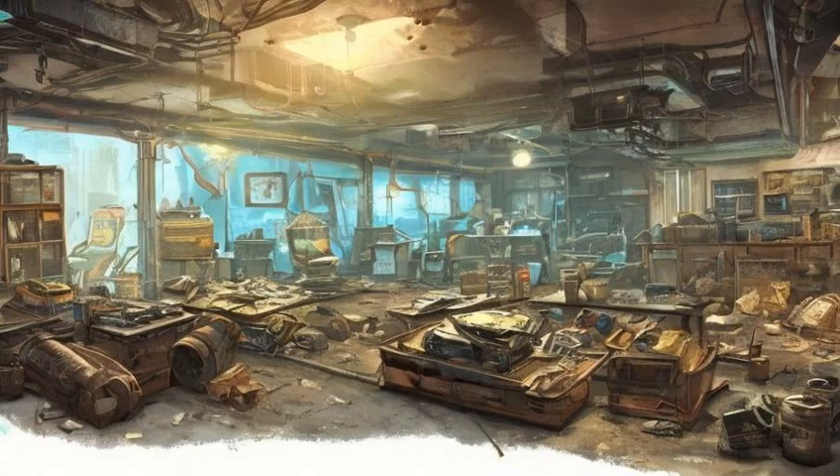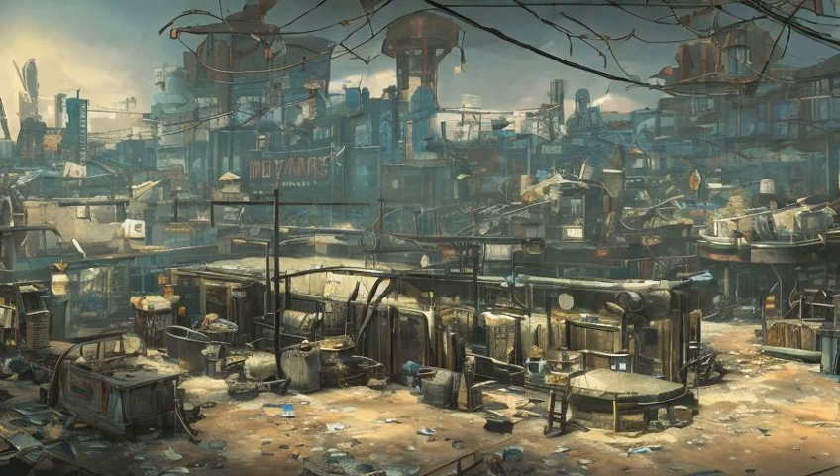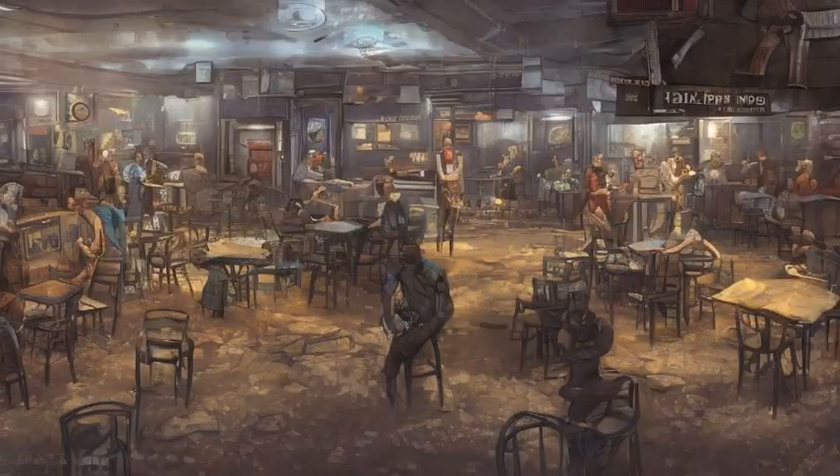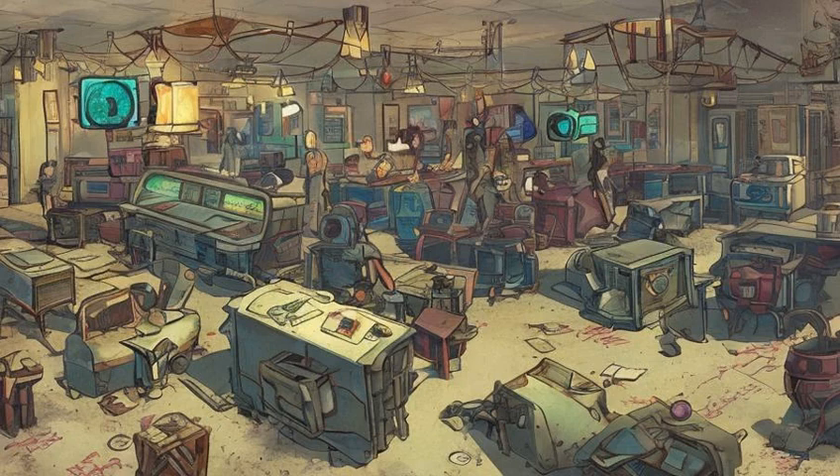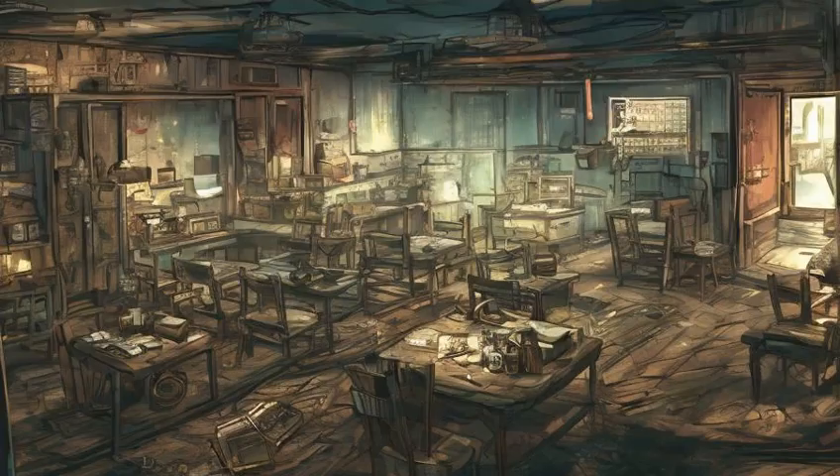The Gwinnett Ale Brewing Subroutines holotape is in the Colonial Taphouse, on a shelf under the bar. The Robco Fun holotape with the Zeta Invaders minigame is in Valentine Detective Agency, on the desk in the back. Live and Love Issue No. 9 is in the schoolhouse, near the beds on the first floor.